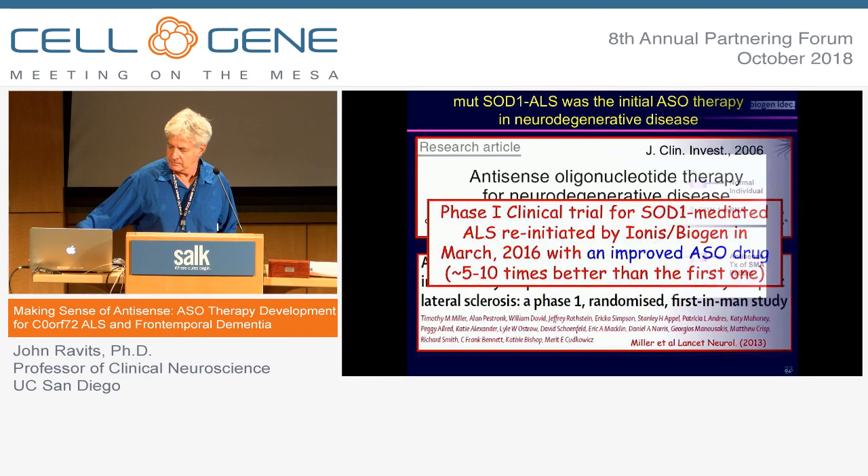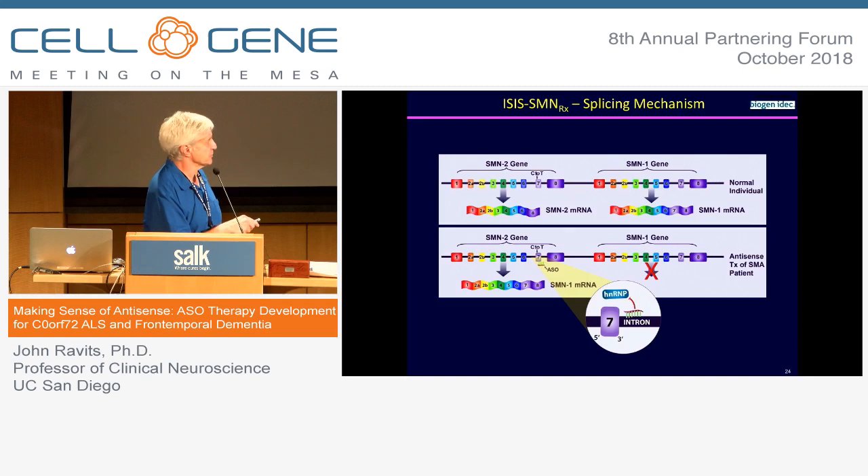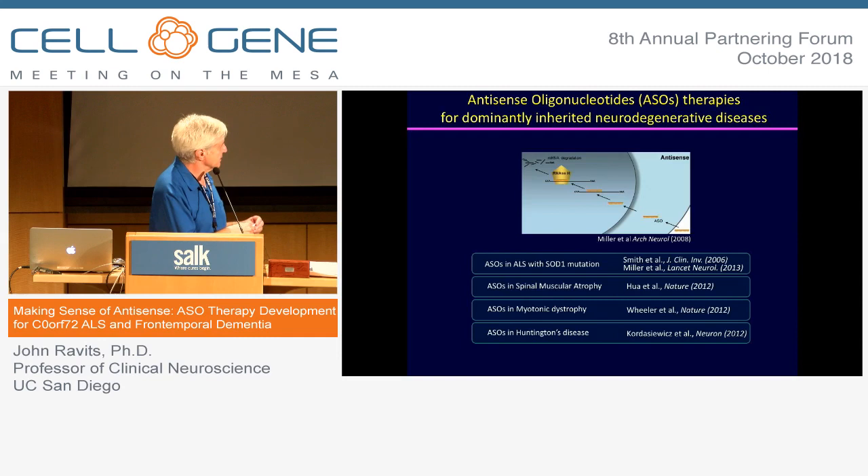SMA is now a faster-moving story. The approach of using antisense to force splicing machinery to make the competent protein is now an FDA-approved drug. We're now completing a phase one trial for SOD1. C9ORF72 is about to enter clinical trials probably within the next couple of weeks. Myotonic dystrophy and Huntington's disease are two of a number of other diseases being set up for antisense oligonucleotide therapy.